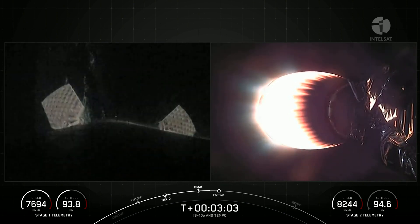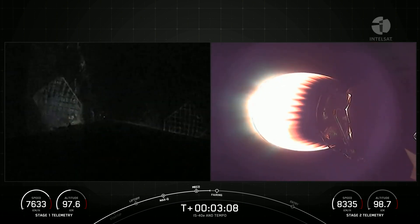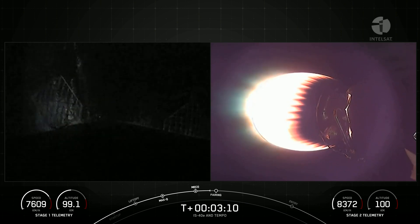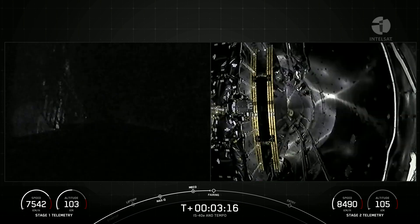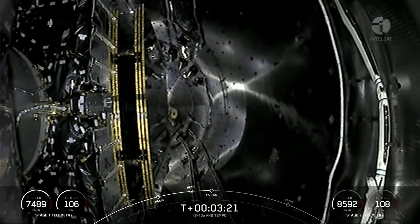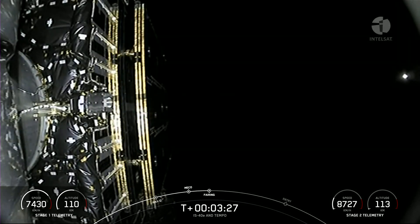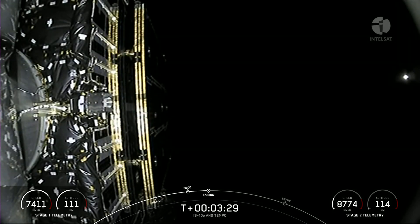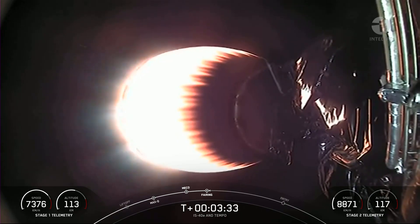During this portion of the flight, we'll jettison both fairing halves and then attempt to retrieve them again today. Both vehicles are following nominal trajectories. Fairing separation confirmed. That means both fairing halves are on their way back to Earth to be recovered by our recovery vessel, Doug.